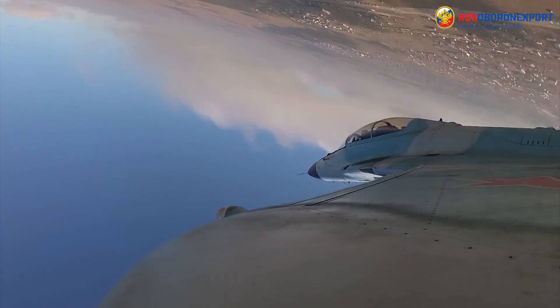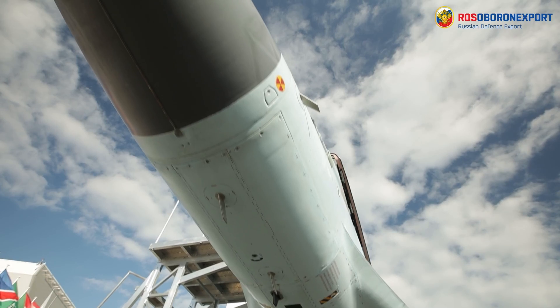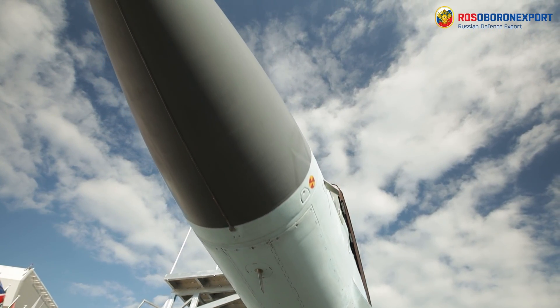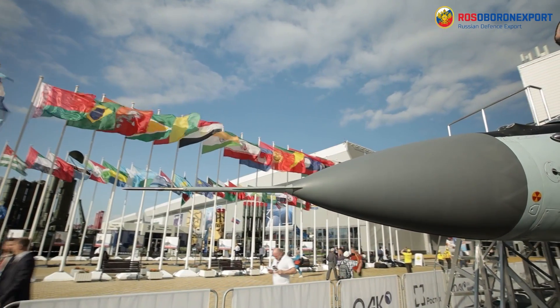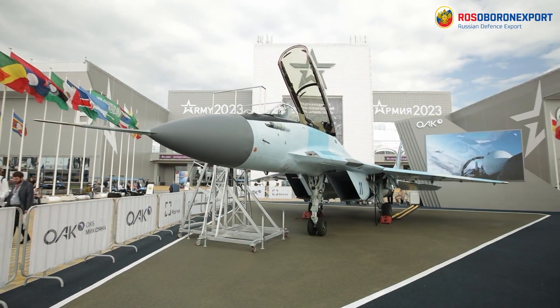The MiG-35 has high self-sufficiency when operating from operational and alternate airfields due to the use of an auxiliary power unit and an on-board oxygen generating system. Moreover, the aircraft is capable of performing tanker aircraft functions with the use of an aerial refueling pod.